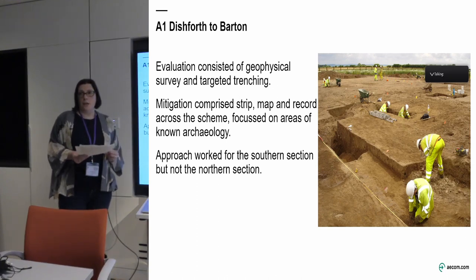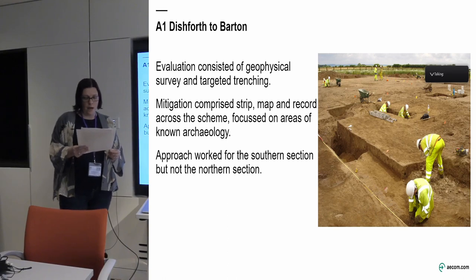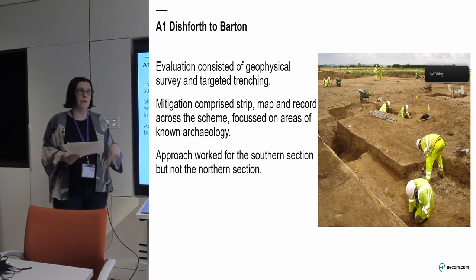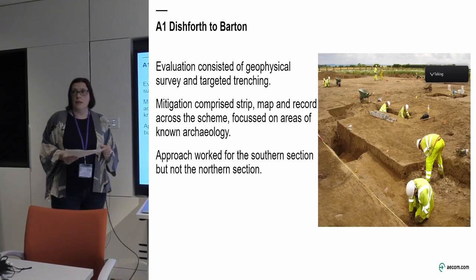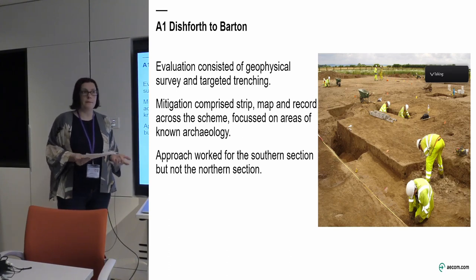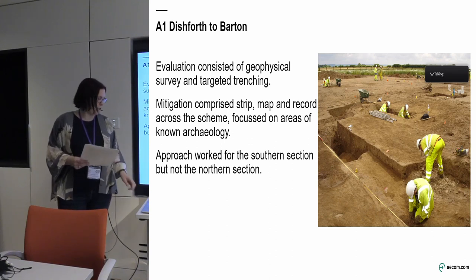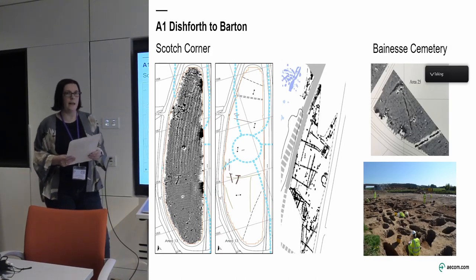The mitigation strategy on that scheme was strip, map and sample across the whole scheme. We focused on the whole road in the first instance, which allowed us to then focus in on specific areas. This approach worked really well on the southern section — when we stripped the topsoil we basically found what we were expecting to find from the geophysical survey. Unfortunately, when we came to the northern section that didn't work, so I'm going to talk through a few of the sites and issues we had there.